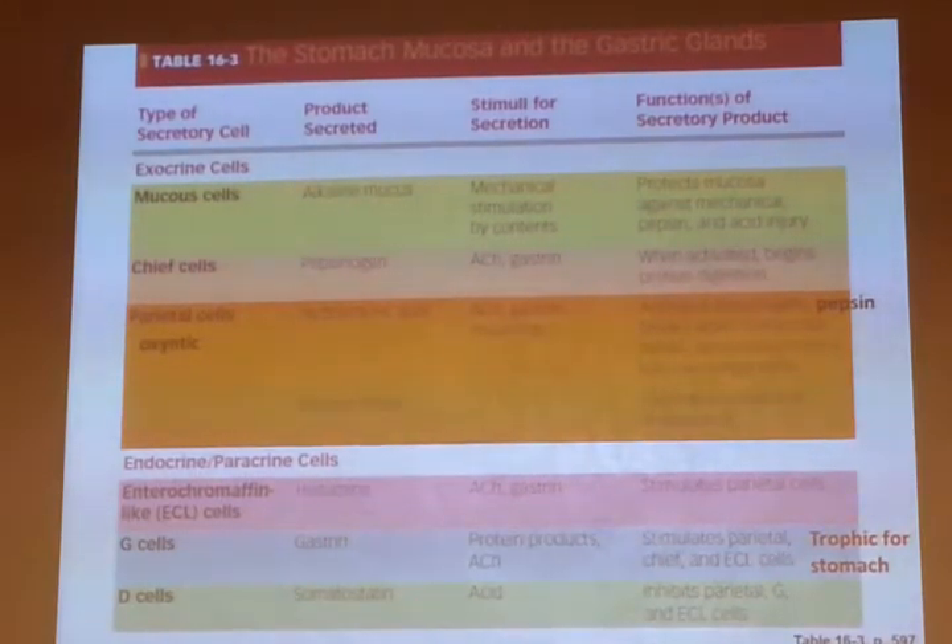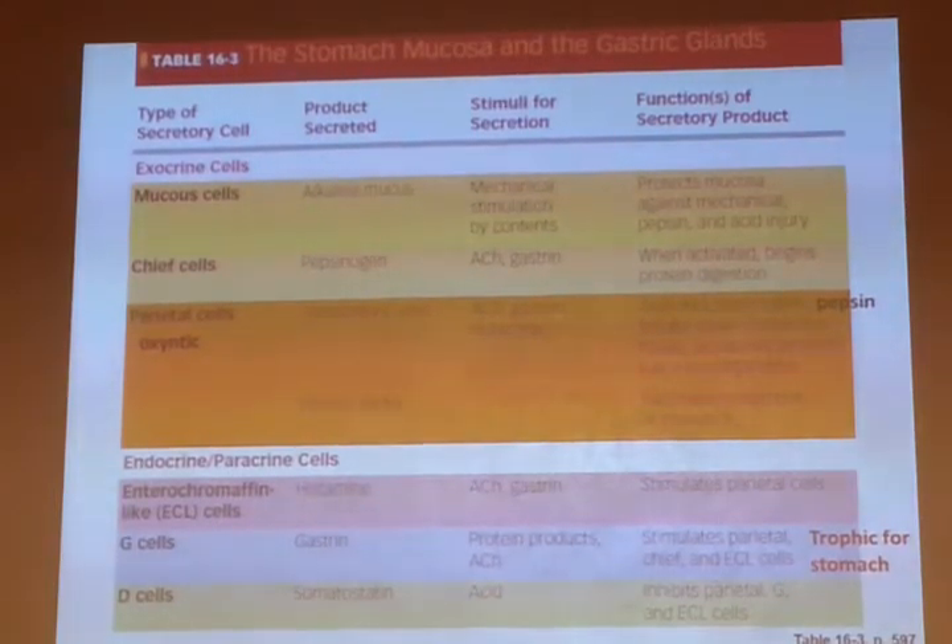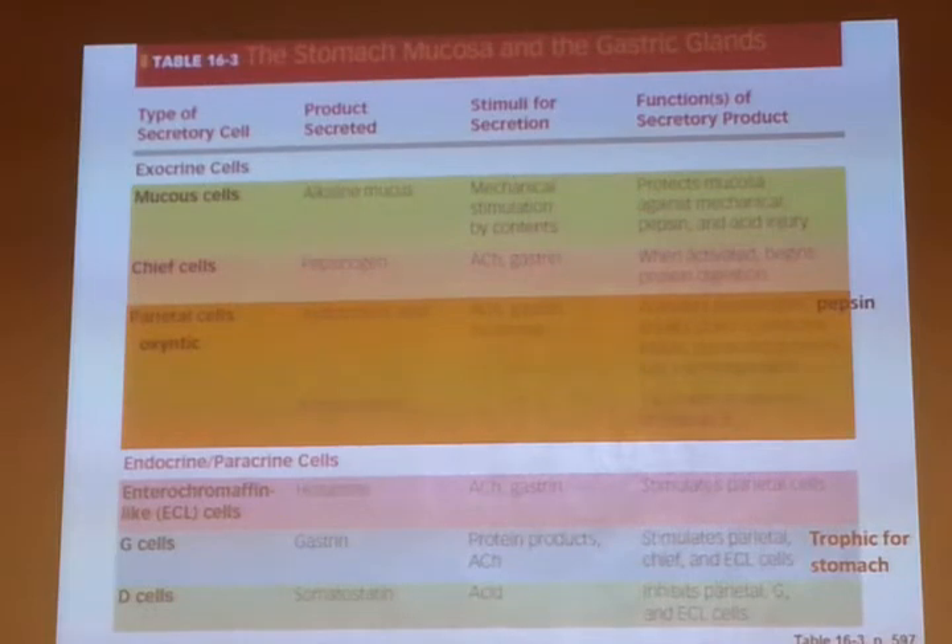Gastrin also has a trophic effect on the lining of the stomach — it increases the rate of mitosis of stomach lining cells so that cells sloughing off are replaced by new ones. You replace your whole stomach lining about every two to three days; that's a huge turnover. All those cells come out in your feces — most of your feces is actually dead cells, not what you ate the day before. It's the dead and sloughed-off cells from your gastrointestinal lining.